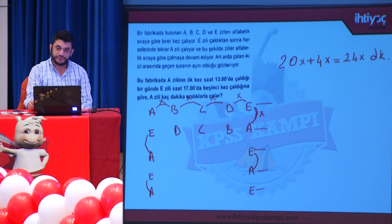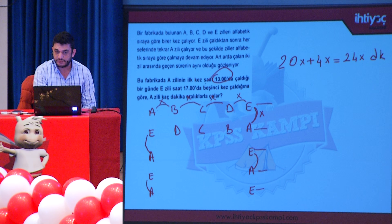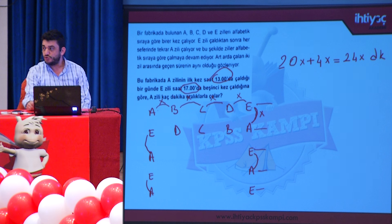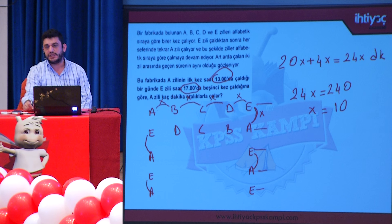Bu süre saat 13 ile 17 arasıdır; yani toplam 4 saat = 240 dakika. 24X = 240 denkleminden X = 10 dakika elde edilir. Yani iki zil arasındaki süre 10 dakikadır.